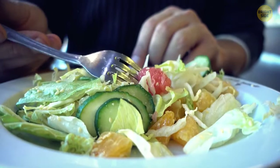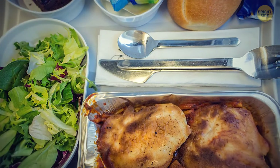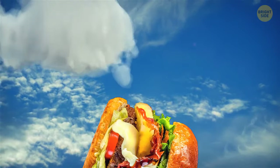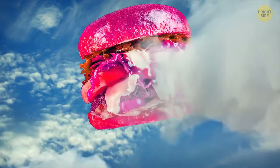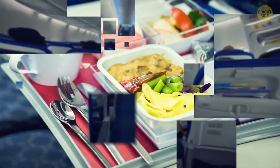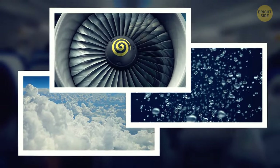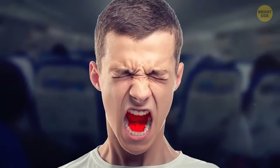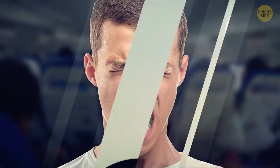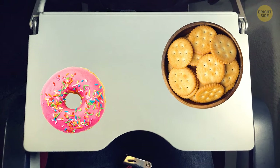Then they bring food. There are people who love airplane food and people who aren't fond of it, but most agree that food tastes different in the air. It's actually a real phenomenon — low air pressure, lack of humidity, and background noise at high altitudes change the functioning of our taste buds. They become less sensitive to sweet and salty foods, so airlines have to use more seasoning.